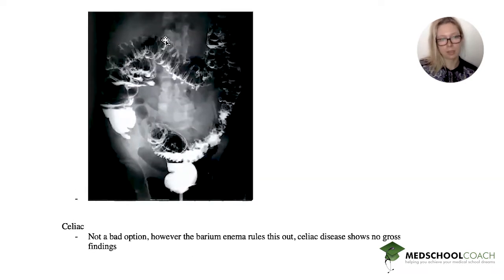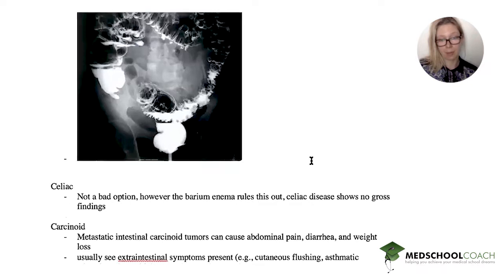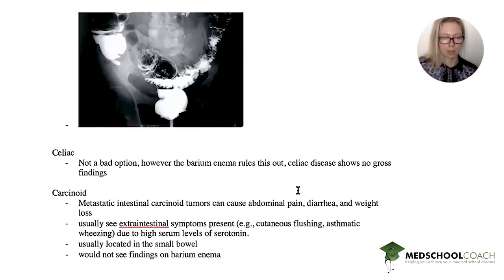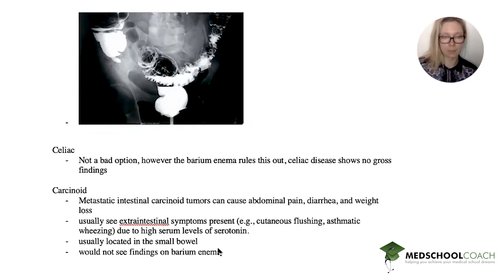Celiac disease is not a bad option, however the barium enema pretty much rules it out because celiac disease won't have gross findings. Carcinoid tumors can cause abdominal pain, diarrhea, and weight loss, but you'll also see extra-intestinal symptoms from high serotonin levels — cutaneous flushing, wheezing, and redness. Carcinoid is often located in the small bowel, not the colon, and the barium enema wouldn't reach the small intestine anyway.